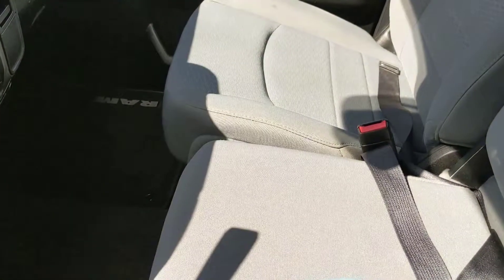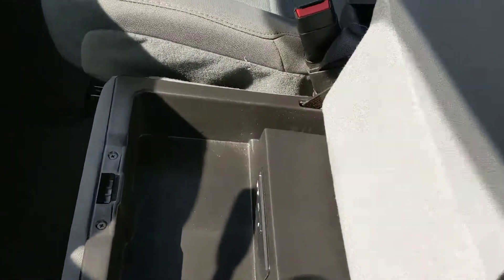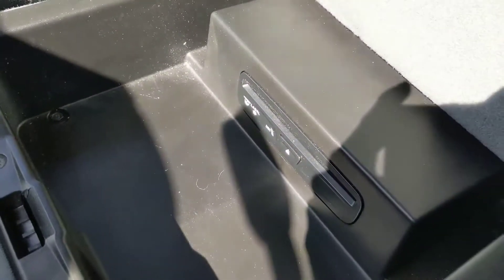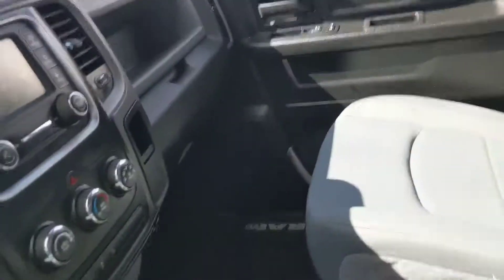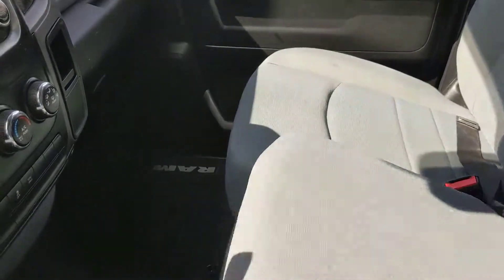So plenty of room in this truck for your family. Underneath there is another compartment for more storage that also reveals your CD player, so it's a bit hidden. And then that can just be folded back down.